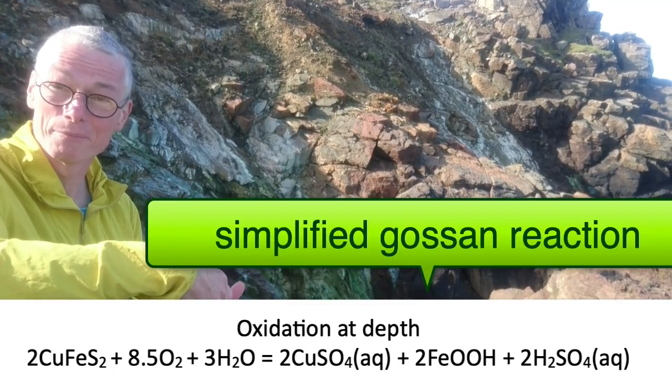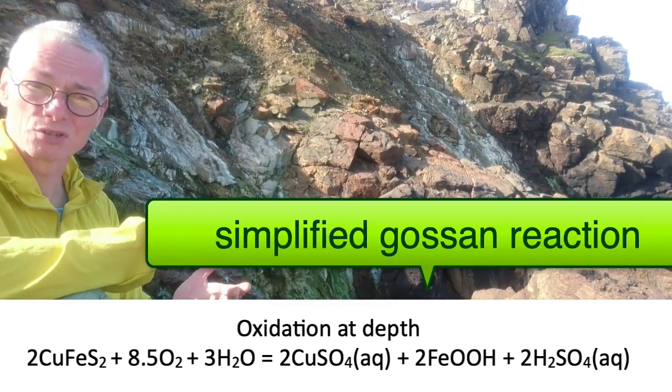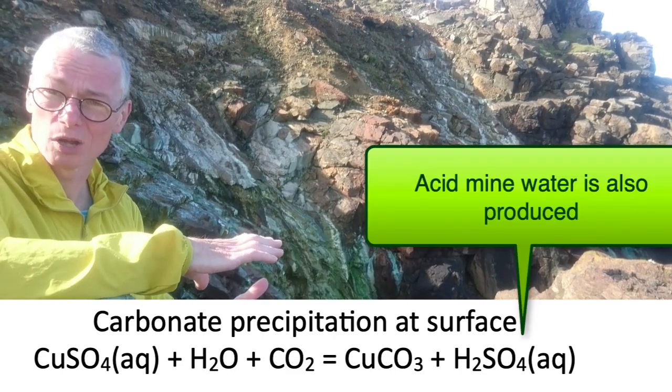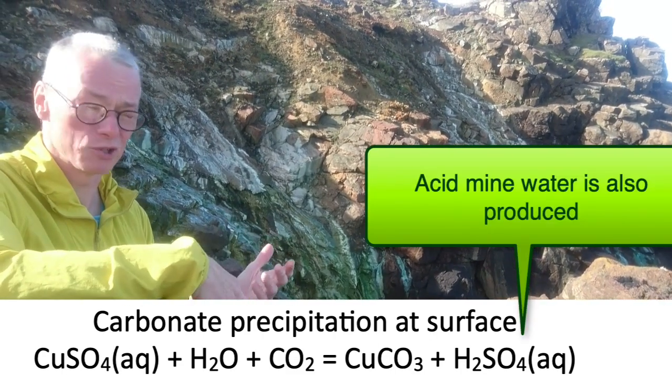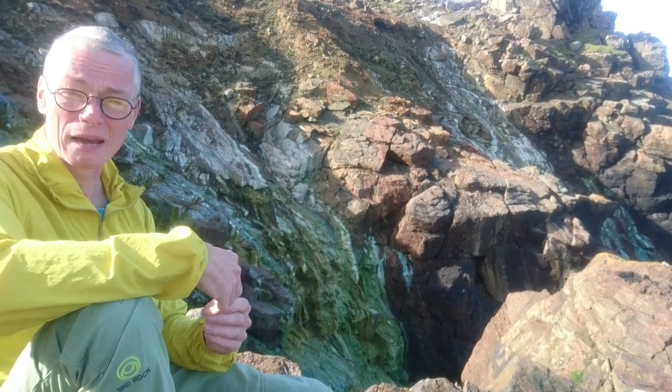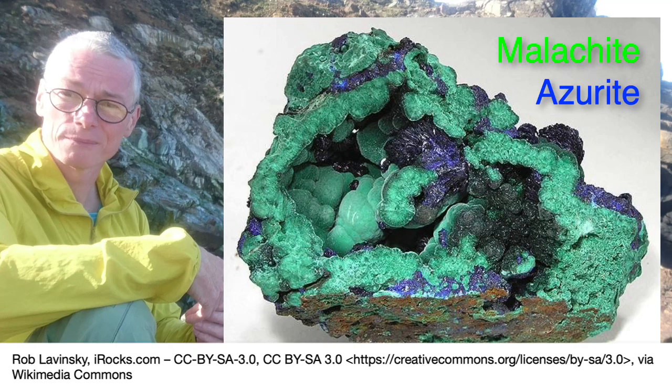So you get secondary deposits of copper carbonates, and that's what we can see on the cliffs here. This is a mixture of malachite and azurite.